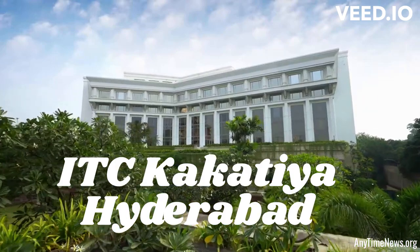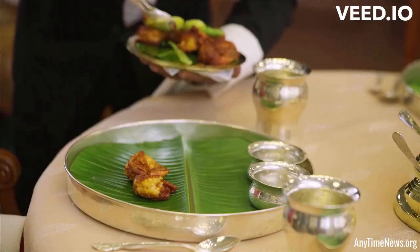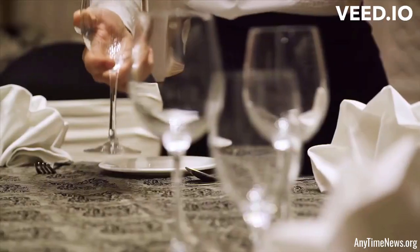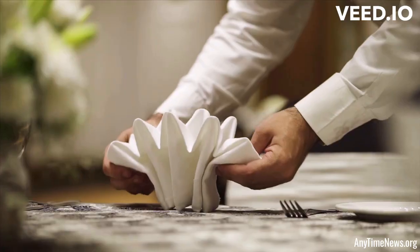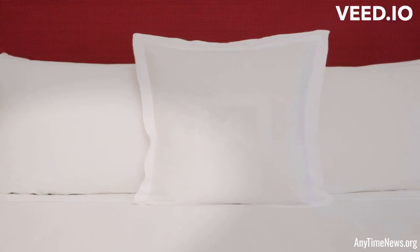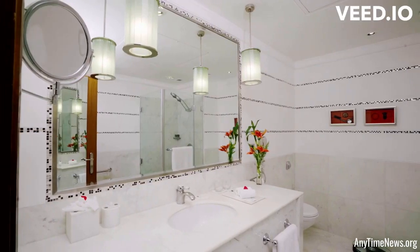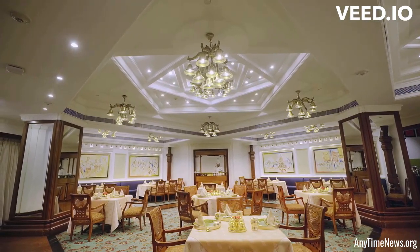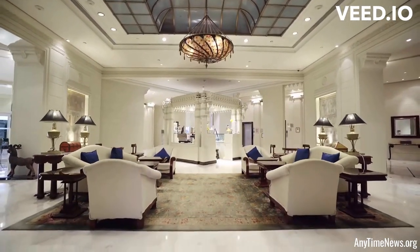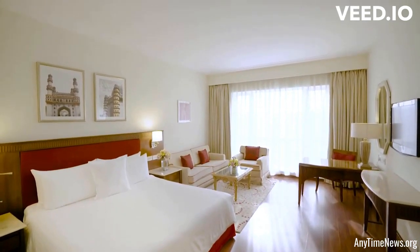ITC Kakatia Hyderabad is a luxury hotel located in the city of Hyderabad, India. It is one of the renowned properties of ITC Hotels, known for its opulent hospitality and world-class services. Situated in the upscale neighbourhood of Begumpet, ITC Kakatia offers a luxurious and comfortable stay experience. The hotel boasts elegant architecture and tastefully designed interiors, reflecting a blend of traditional and contemporary elements.